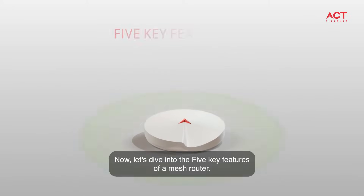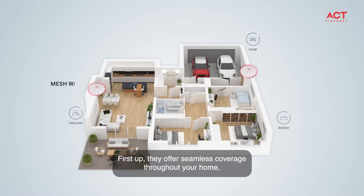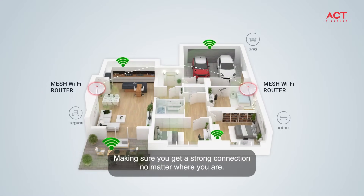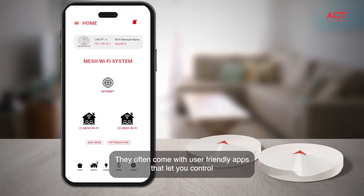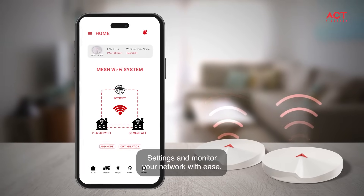Now let's dive into the five key features of a mesh router. First, they offer seamless coverage throughout your home, making sure you get a strong connection no matter where you are. Second, mesh routers are easy to set up and manage — they often come with user-friendly apps that let you control settings and monitor your network with ease.